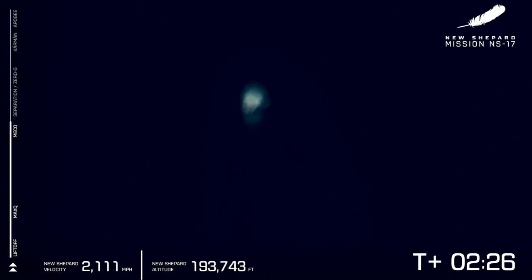And there we have it, main engine cutoff. New Shepard is at 2,000 miles per hour. And those experiments are just seconds away from getting their several minutes of microgravity and performing their research.